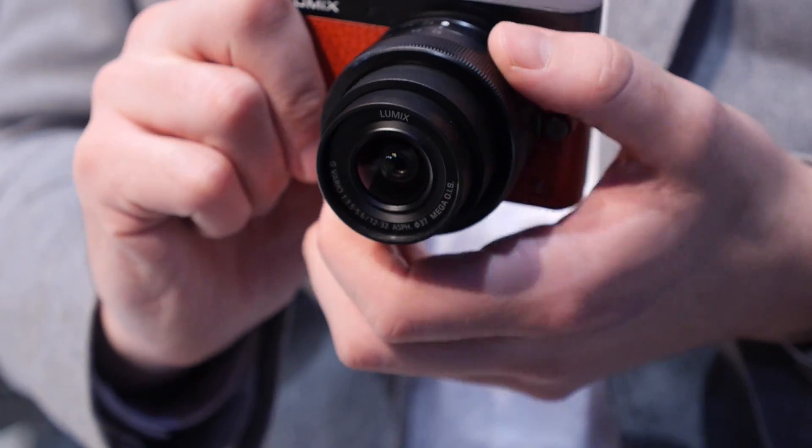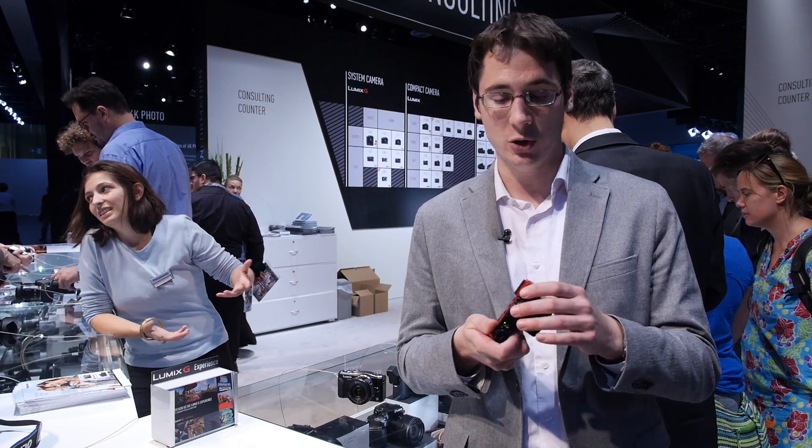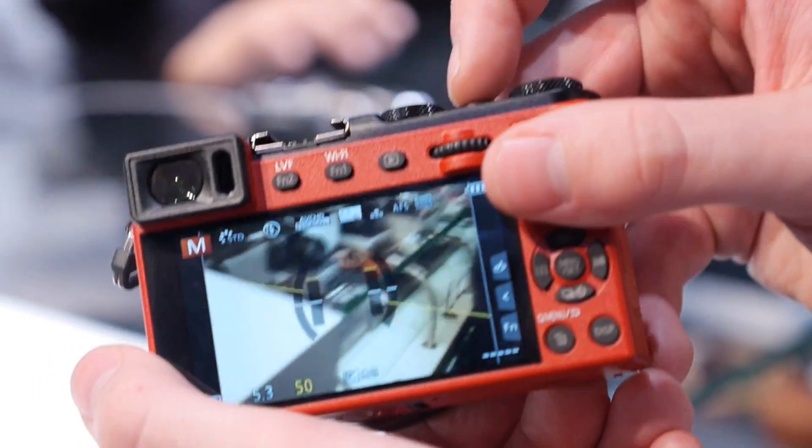It looks a little silly with the giant lenses, but having that option is worth it. The GM1 had all the same things too — it's such a compact size. What the GM5 also brings is this brand new EVF.